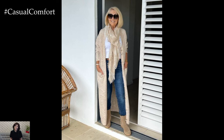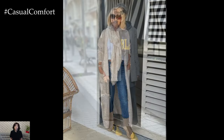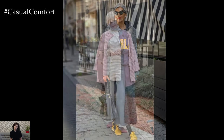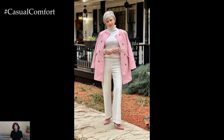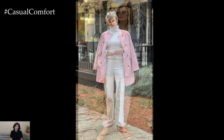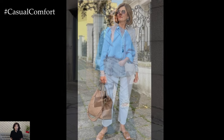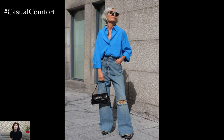Spring looks for women 50 plus embrace a blend of sophistication, timeless elegance, and modern flair, catering to the unique style preferences and lifestyle needs of this demographic. With an emphasis on comfort, versatility, and confidence, these spring ensembles celebrate the beauty and vitality of mature women while offering chic and wearable outfit options for various occasions.